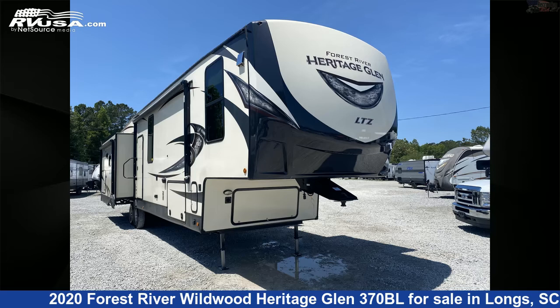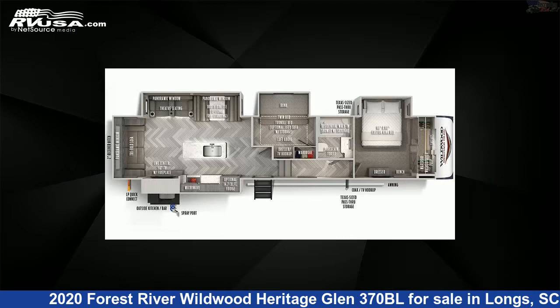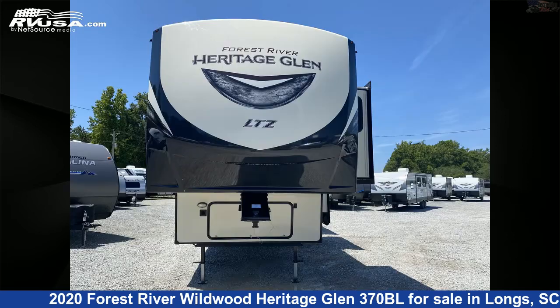This 2020 Forest River Wildwood Heritage Glen 370BL is a fifth-wheel RV. It is located in Longs, South Carolina, 29568, and is offered for sale by Recreation USA.